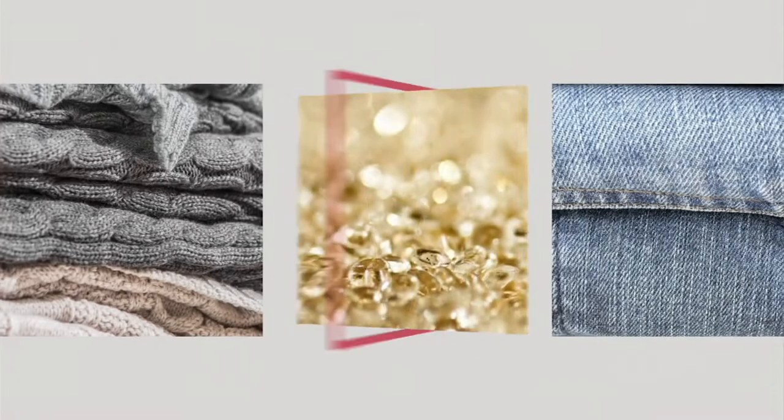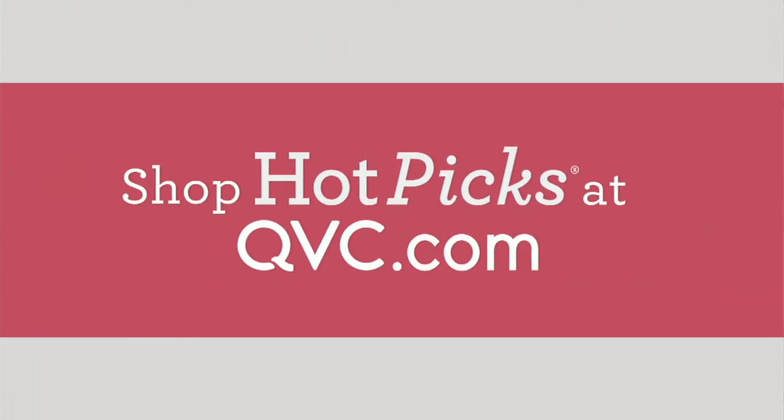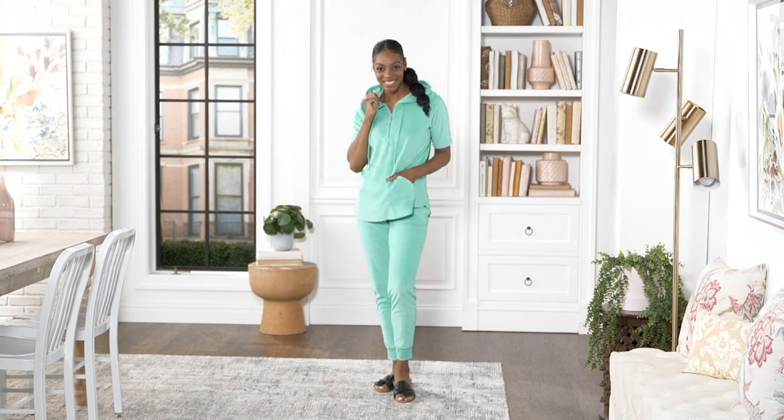We have a hot pick for you now, and it is our two-piece set, brand new — our active Knit Terry half zip top with the jogger pants. Again, Knit Terry, just like the top we just showed you, which is...